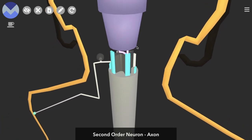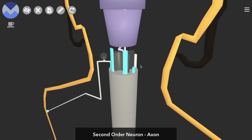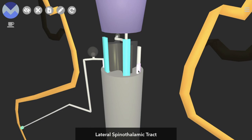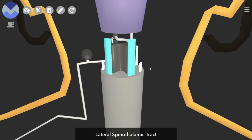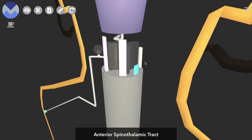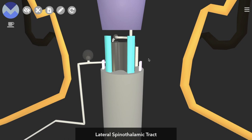The axon then becomes part of a bundle of axons traveling in the same direction — this is the spinothalamic tract. There are actually two parts: the anterior part and the lateral part. Neurons carrying information about crude touch and firm pressure travel in the anterior spinothalamic tract, like ours. If they carry information about pain and temperature, they travel in the lateral spinothalamic tract. Since we're receiving information about firm pressure from the wall we're leaning on, our neuron travels up the anterior spinothalamic tract.